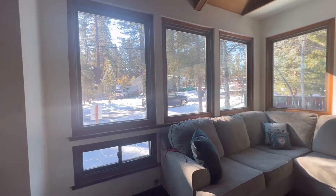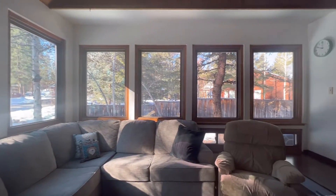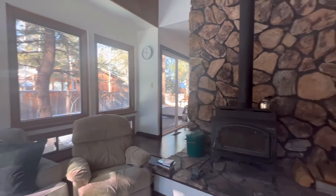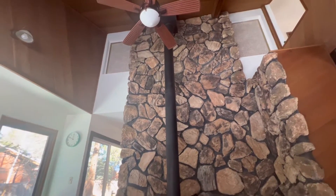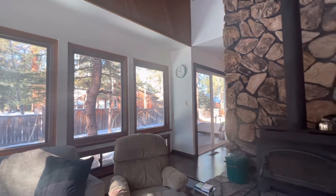I'll give you a view of these windows again — great natural light. And if you wanted to finish the fence all the way around, you can definitely do that if you have dogs or if you just wanted a fenced yard for privacy. That's very easy to do here.